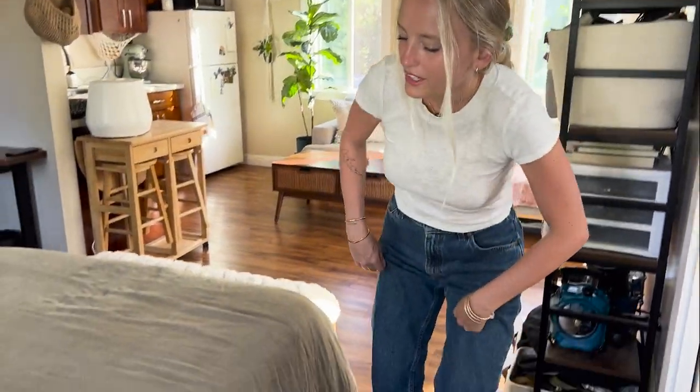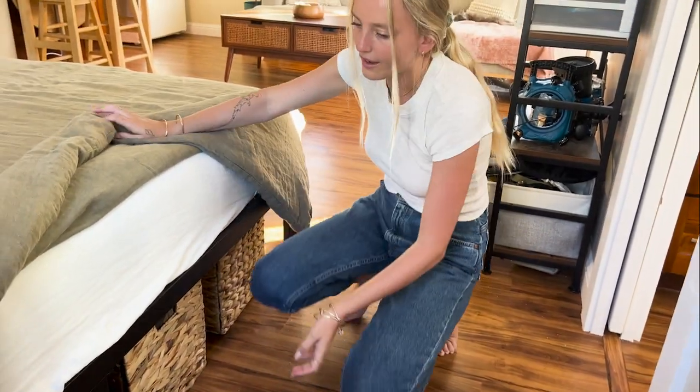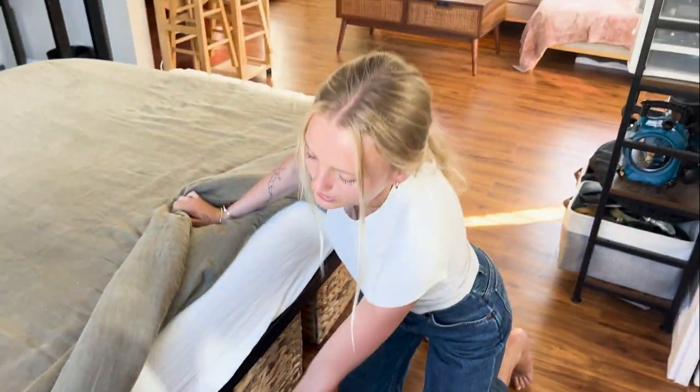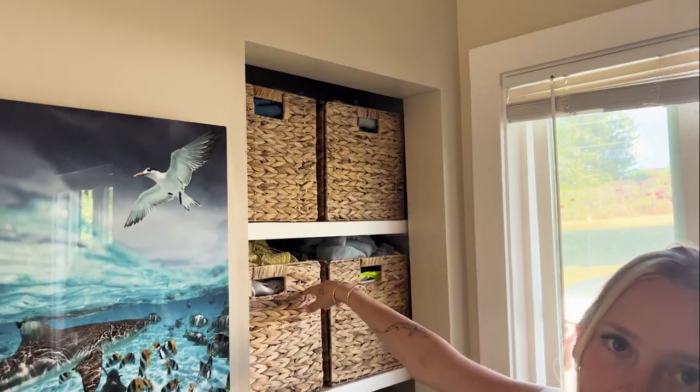My closet has three parts. Down here I have four cubes — my shoes go in two of these, and then I have some other clothes for different seasons and trips in the other two. And then all of these little storage bins are in my closet too.